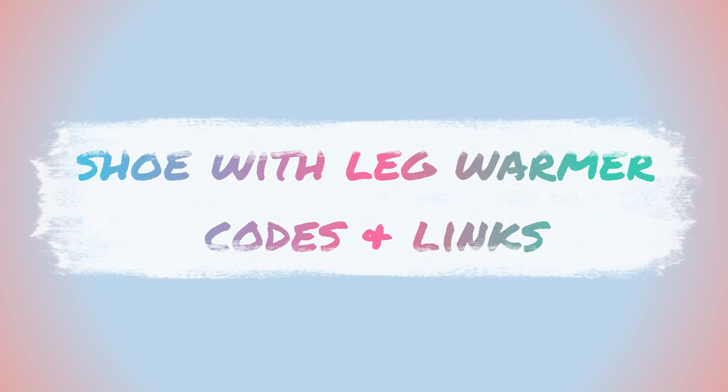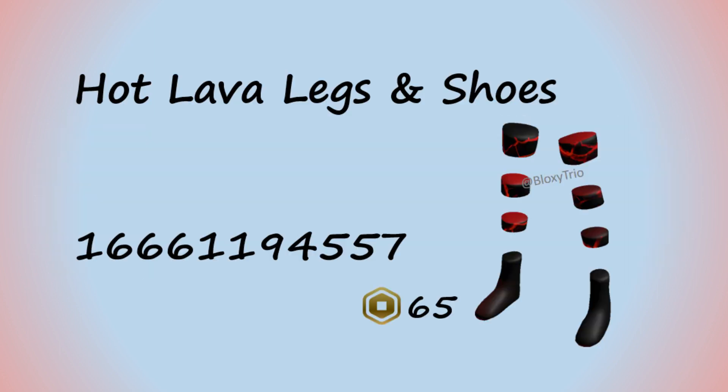Hello everyone, in this video I am going to show you shoes with leg warmer, coats and links for girls and boys. You can use these coats for your Roblox avatar and in games that have avatar editor, including Berry Avenue, Bloxburg and other Roblox games.